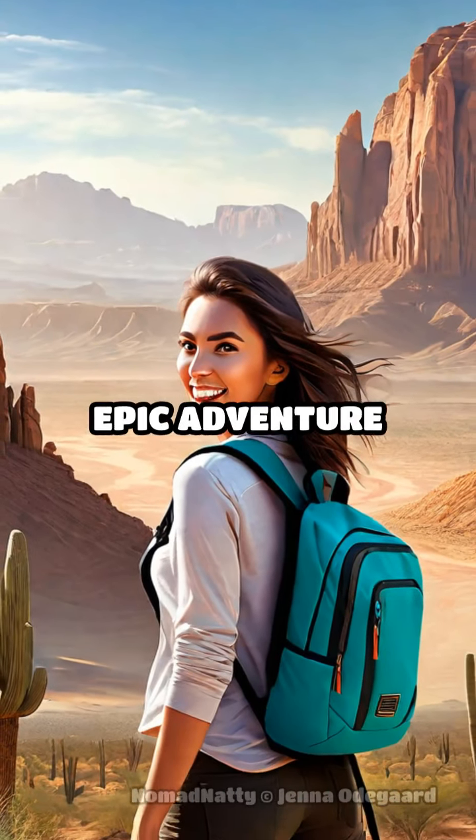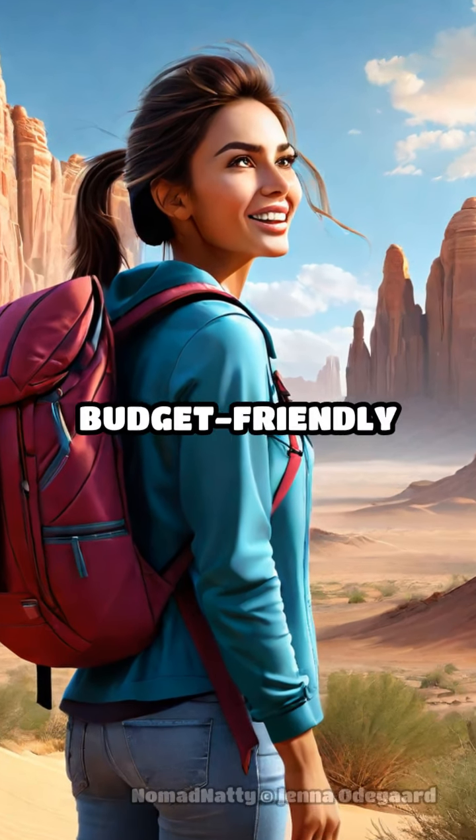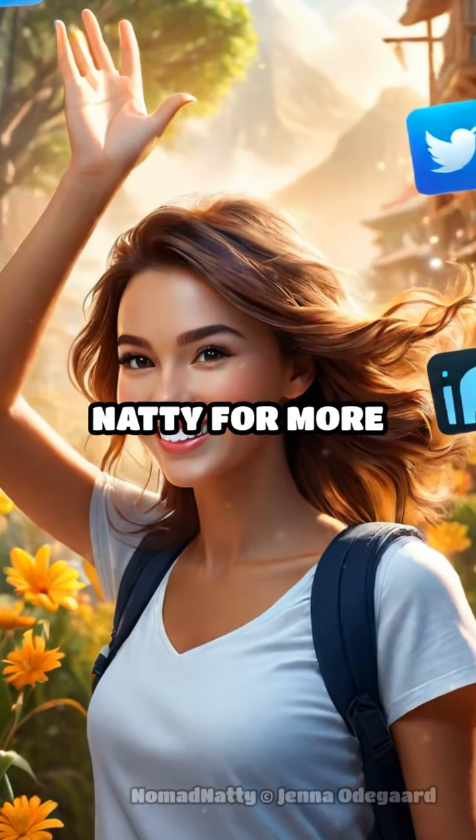Pack your bags and join us on this epic adventure through the American Southwest's native territories, unlocking budget-friendly cultural treasures. Don't forget to follow Nomad Natty for more travel inspiration.